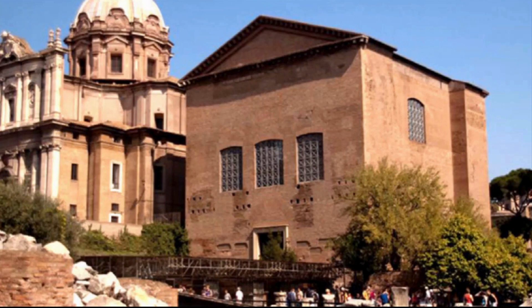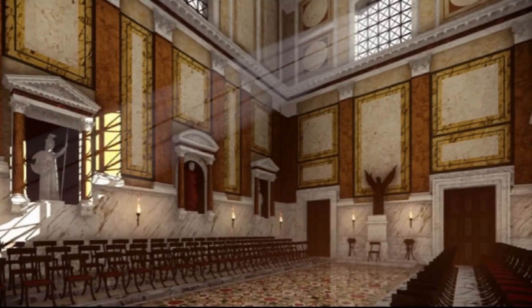The Curia Julia was the Senate building of ancient Rome, an imposing structure built during the reign of Julius Caesar. It was erected in the very center of the city and today stands untouched thanks to its conversion into the Church of St. Anthony in 623 AD by order of Pope Honorius I.